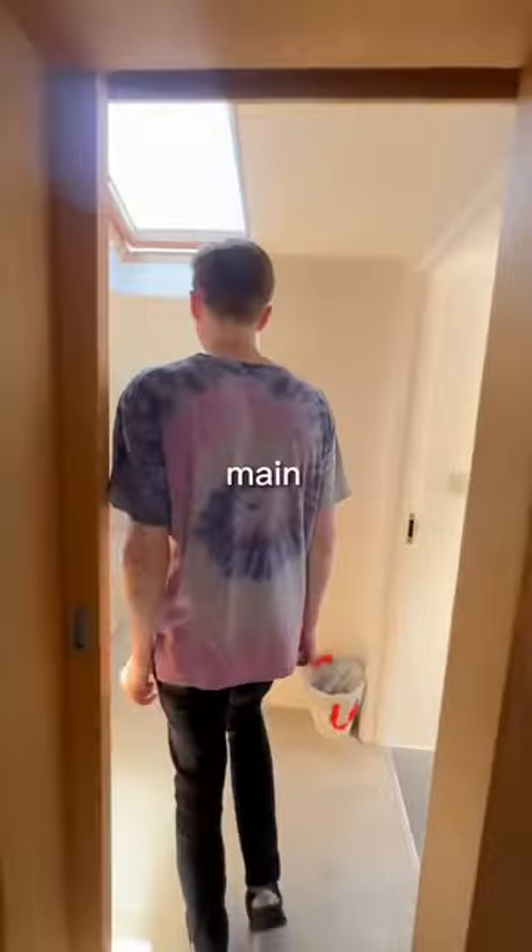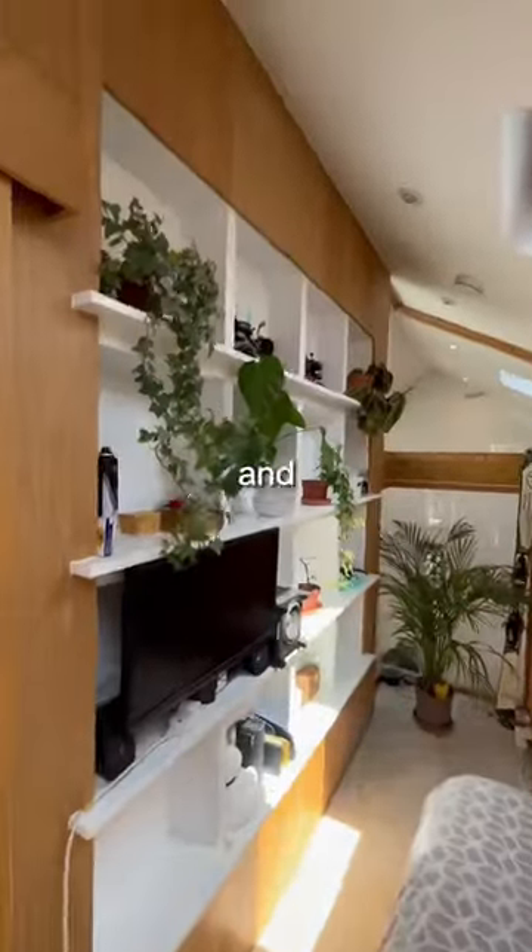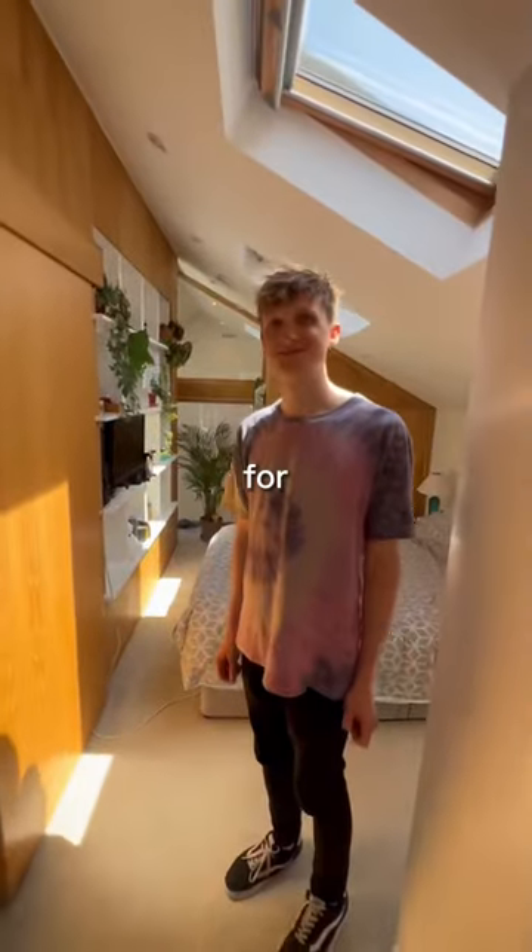Oh, that's cool. So this is the main bedroom. It's got loads of integrated storage, shelving, a lot of plants on there and stuff. Incredible space, Ollie. Thanks for the tour. No worries.